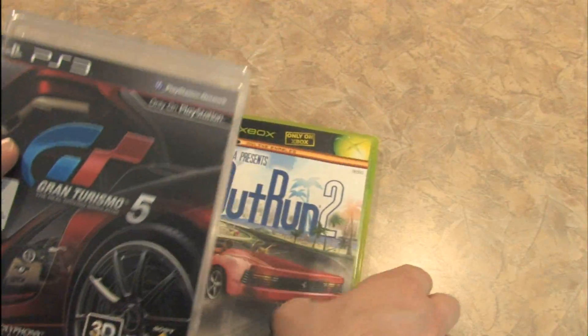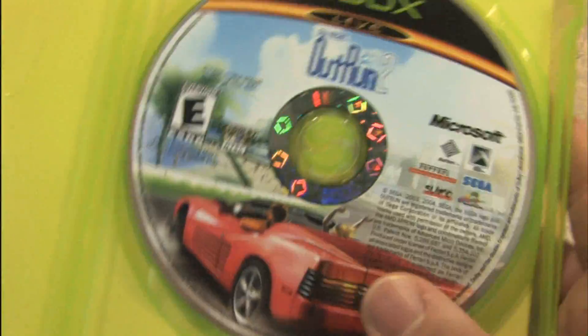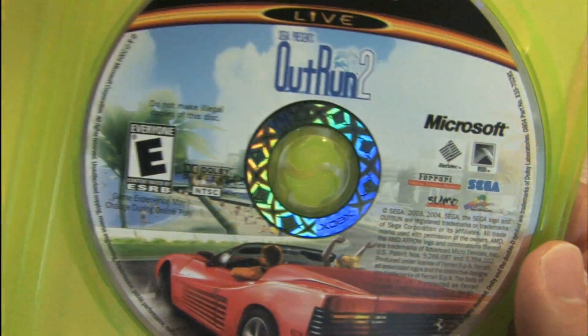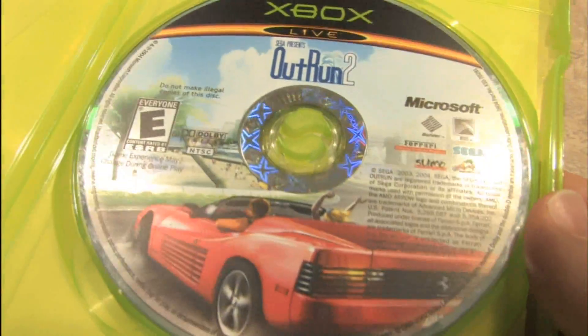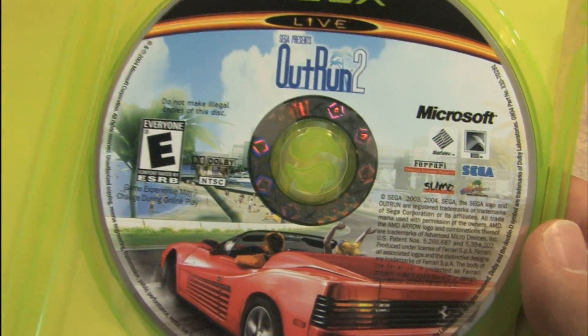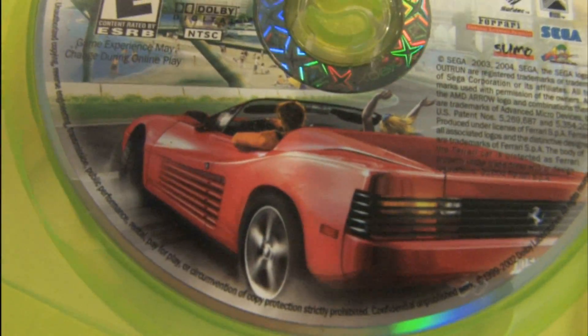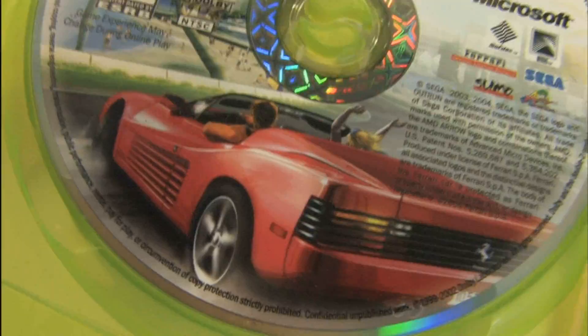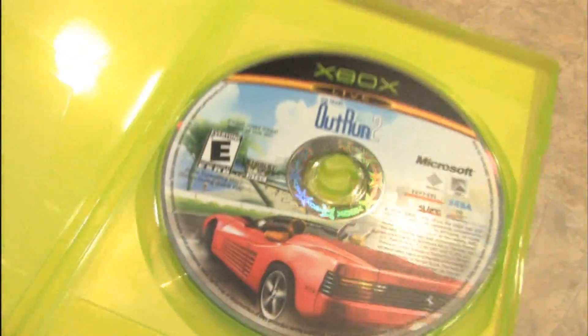I do not have the instruction manual for OutRun 2, but here's the game disc. I'd like to give a giant thank you, as this disc was donated to Classic Game Room by Victor in Zaragoza, Spain — I hope I pronounced that right. She's waving at you — say hi, Victor. That makes a DJ move; I never knew that.